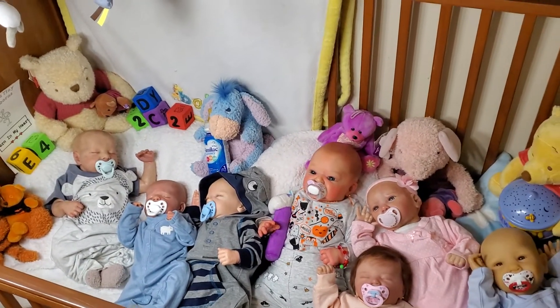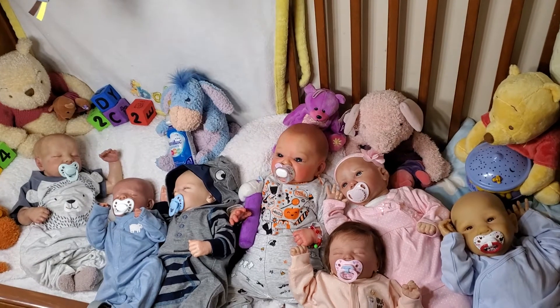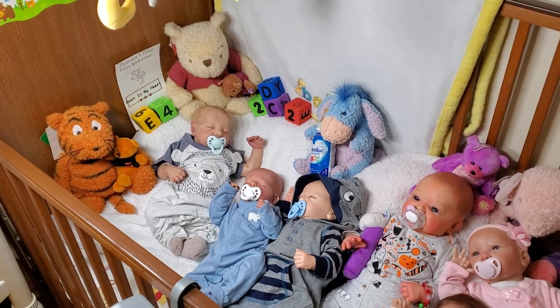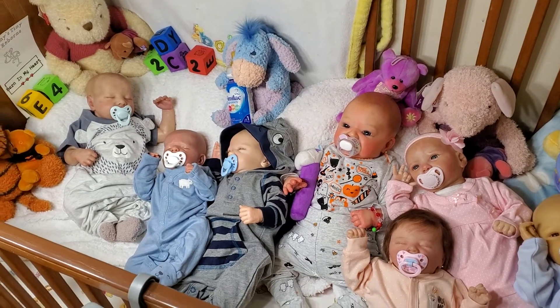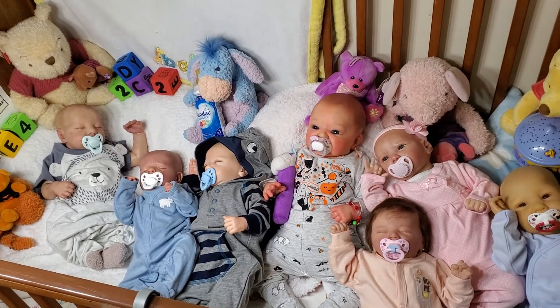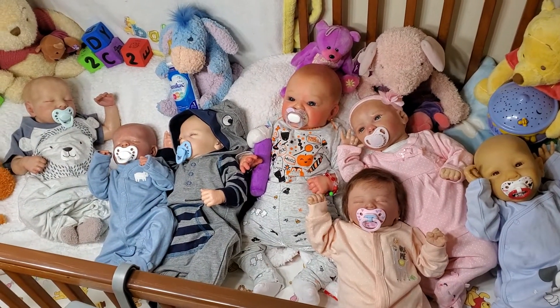But as you can see in front of you, we have a crib full of babies. This is the for-sale crib. Now the babies are for sale — the Reborns, not the toys like the Winnie the Poohs and stuff — but I thought I would show everyone what's for sale. And if you want to check out their prices and stuff like that, you can go over to Tammy's Tiny Tots Reborns on Facebook and check out the prices there.